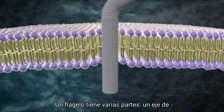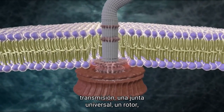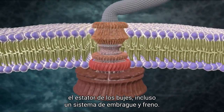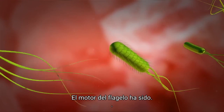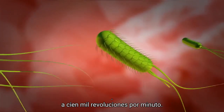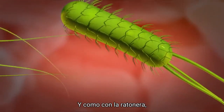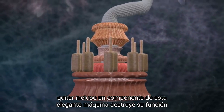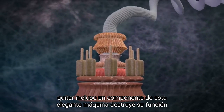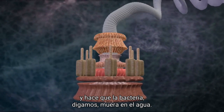A flagellum has a number of parts: a drive shaft, a universal joint, a rotor, bushings, stator, even a clutch and braking system. The motor of the flagellum has been clocked at 100,000 revolutions per minute. And as with the mousetrap, removing even one component of this elegant machine destroys its function and renders the bacterium, shall we say, dead in the water.